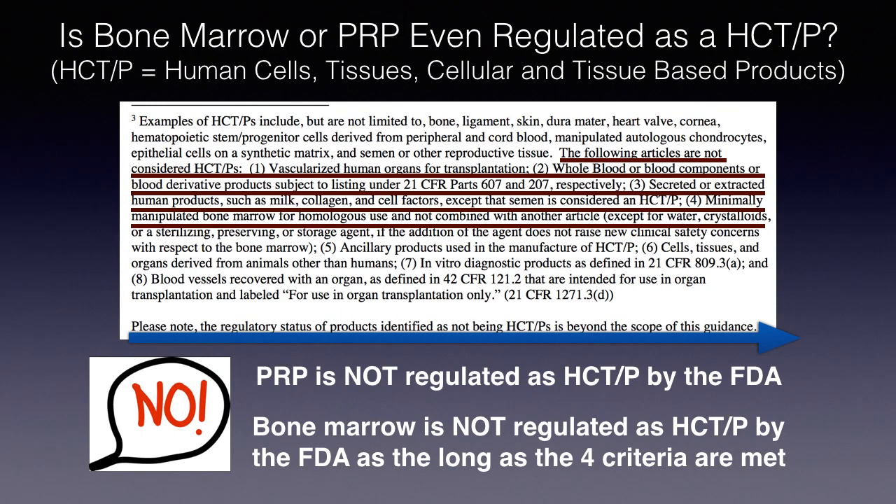The first question is: are bone marrow or platelet-rich plasma (PRP) even regulated as human cells and tissue products? Per the FDA, whole blood or blood components or blood derivative products are not subject to FDA regulation as HCTP. PRP is not regulated as a human cell tissue or cell and tissue-based product by the FDA. Similarly, minimally manipulated bone marrow for homologous use, not combined with another article with the noted exceptions, is not considered an HCTP by the FDA — as long as four parenthetical criteria are met.